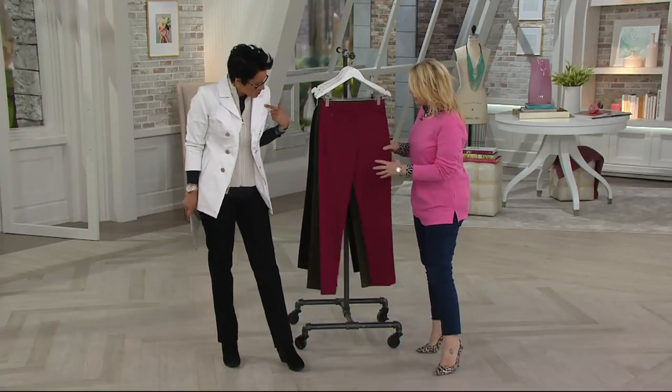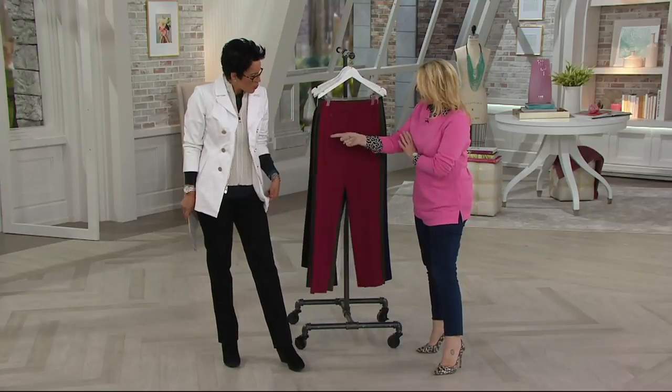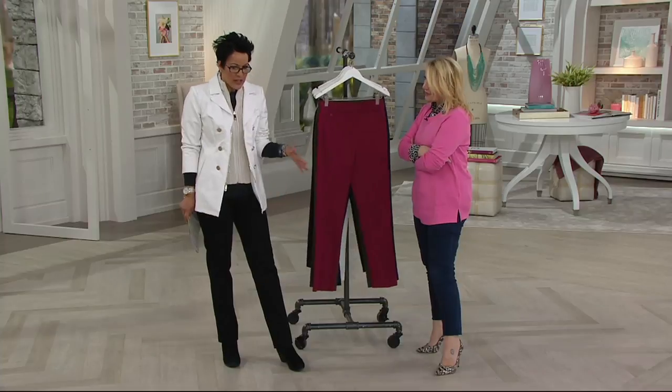So great. Dennis Basso. I was just watching the show, and the pants with the 24-7. You look fabulous. Thank you, my love.